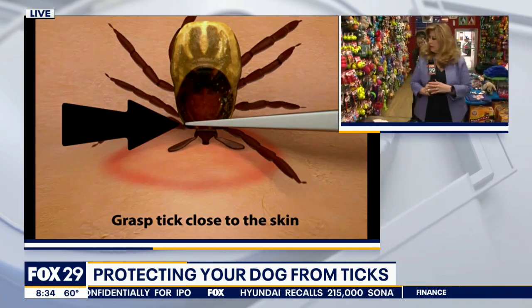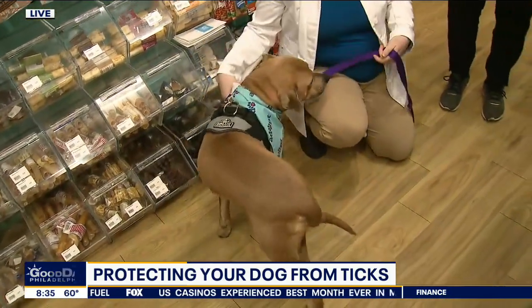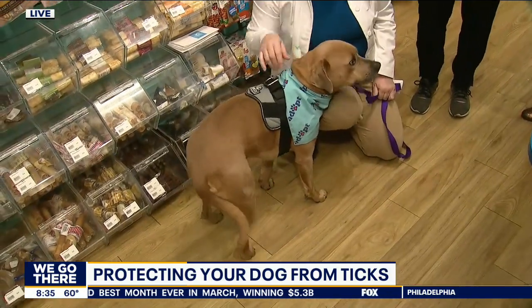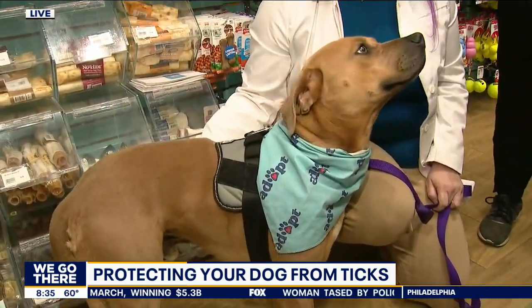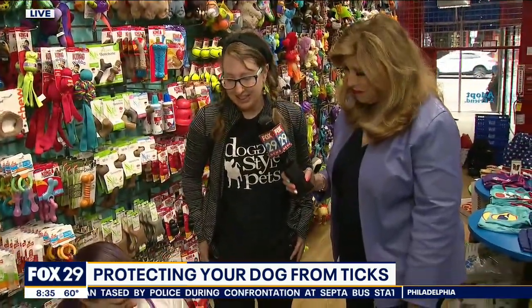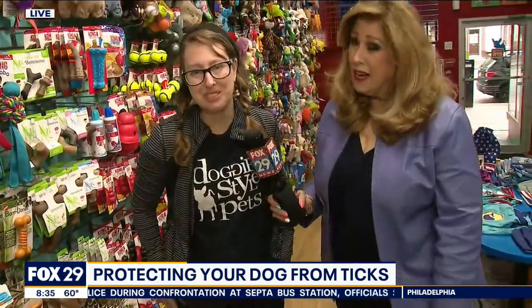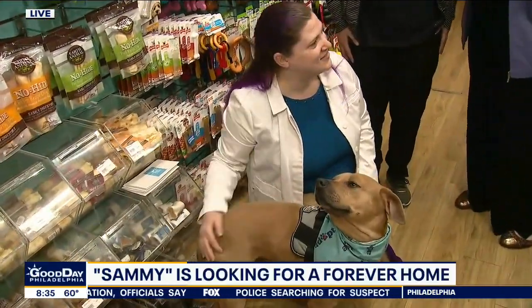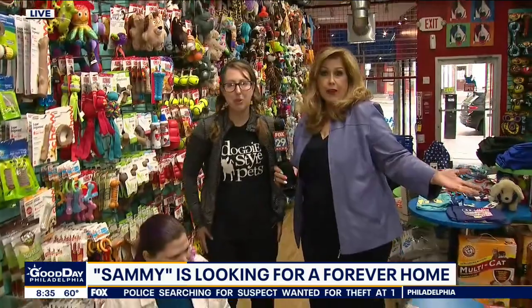Now let's talk to Lauren from Doggy Style. Sweet Sammy is here at our Market Street location. He is a two-and-a-half-year-old Terrier Pitbull mix and he's been here for about three weeks now, which is fairly long for our pups. He came from Tennessee and he's looking for his forever home. With that face and being on TV now that he's a star, I think he'll find it. And we can get all the products we saw right here at Doggy Style — we have 12 locations in the city, so any of our stores will have them.